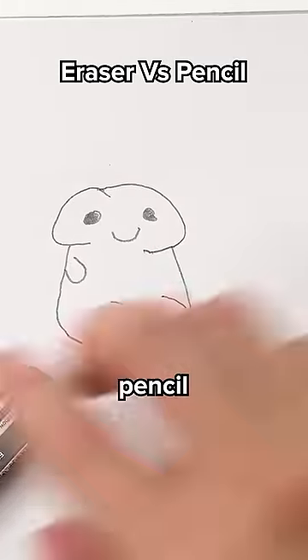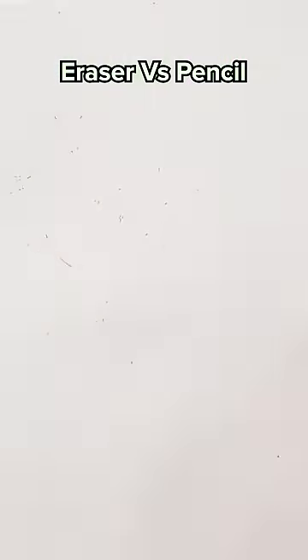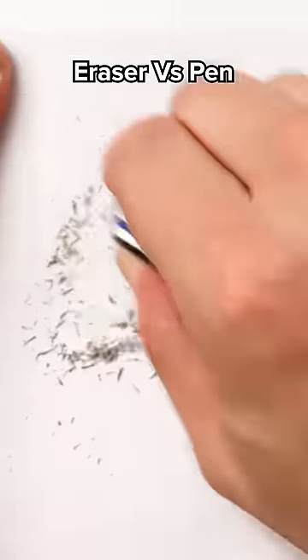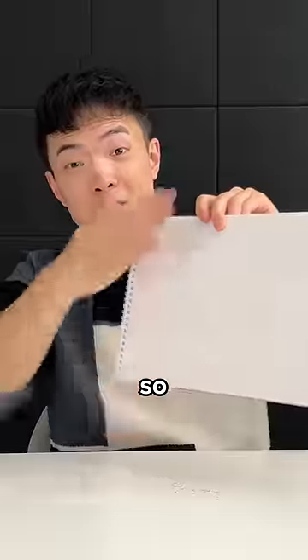Sand eraser versus pencil — no problem. Sand eraser versus pen — it erased so easily.